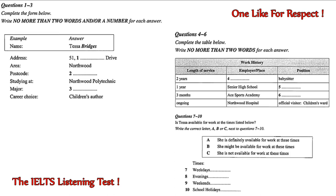Now we shall begin. You should answer the questions as you listen because you will not hear the recording a second time. Listen carefully and answer questions 1 to 6. Good morning. You would like to volunteer for the children's section. Is that right? Yes. I spoke to you on the phone yesterday. That's right. Tessa, isn't it? Yes. Tessa Bridges. Thank you for coming in today, Tessa. Before we discuss what a volunteer does in the library, I'll need to get some details from you. No problem.